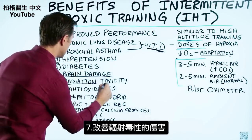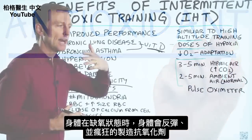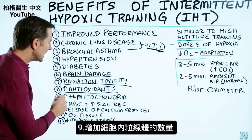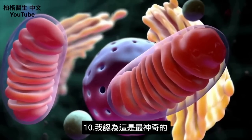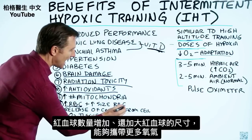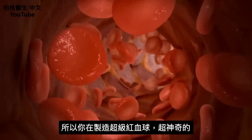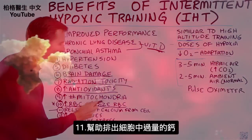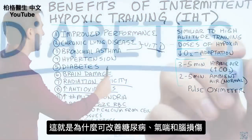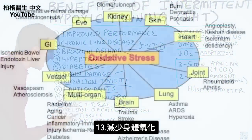Number seven is radiation toxicity. Number eight is increasing your antioxidant network — when you put your body in a hypoxic state, it rebounds and starts creating antioxidants like crazy. Number nine, it increases the number of mitochondria. Number ten — and this is the most amazing thing — it increases not only the number of red blood cells but the size of your red blood cells so you can carry more oxygen, essentially making super red blood cells. Number eleven, it helps release excessive calcium from the cell. Number twelve, it increases oxygen to your tissues, which is probably why it helps diabetes, asthma, and brain damage. Number thirteen, it decreases oxidative stress.